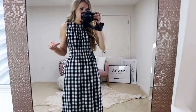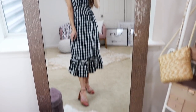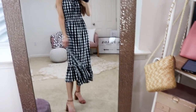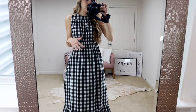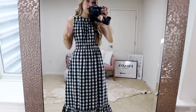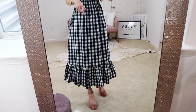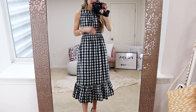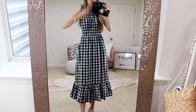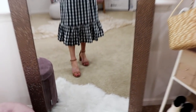This dress comes in tons of color options — I was really drawn to this gingham print. It's going to match with any shoe you go with. I love the little tiered silhouette; it's really pretty and super flattering. You can style this so many ways — throw on a denim jacket, a cardigan, or a faux leather jacket. I did go with my true-to-size extra small in this brand, and it's easy to throw on because it's stretchy with no zippers.